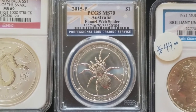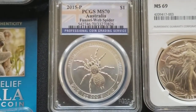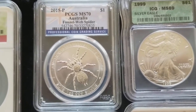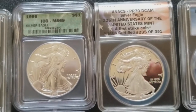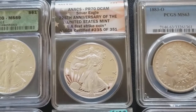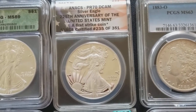And the 2015 PCGS Australian Funnel Web Spider — I had a buddy I was trading a lot with and he just kept on bringing them over, so I have three funnel web spiders. Also got a 1999 ICG MS69 Silver Eagle, and an ANACS MS70 Proof 70 D-Cam, one of the 225th Anniversary of the United States Mint first strike coins, numbered 235 of 351.